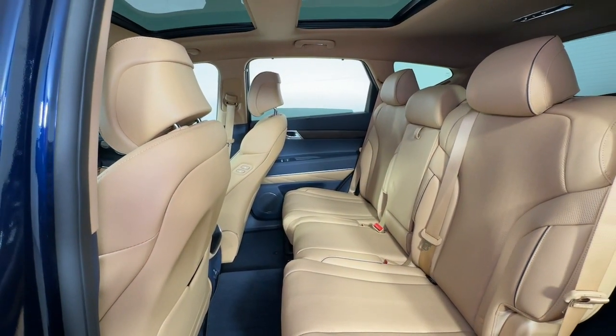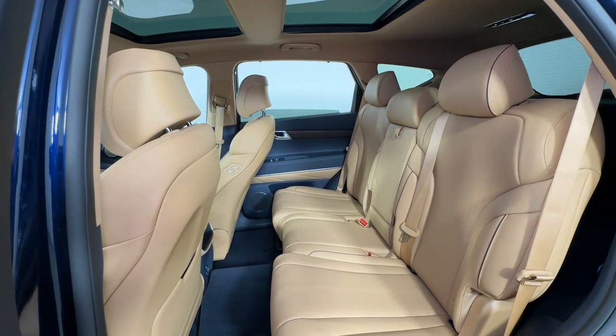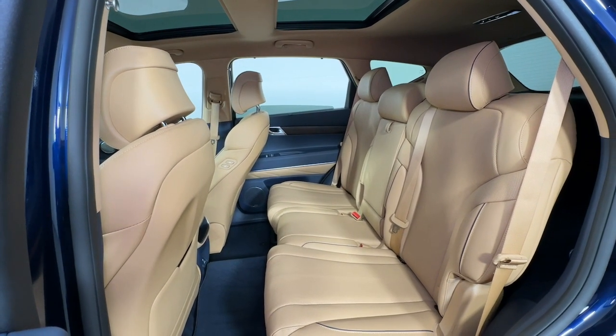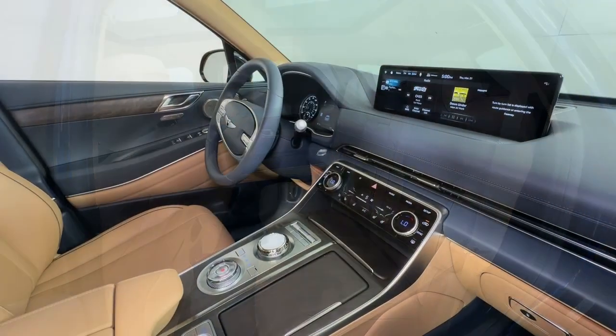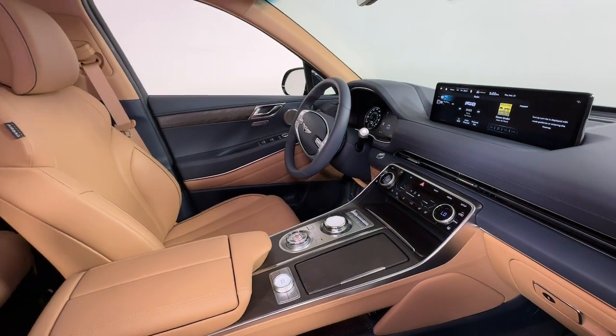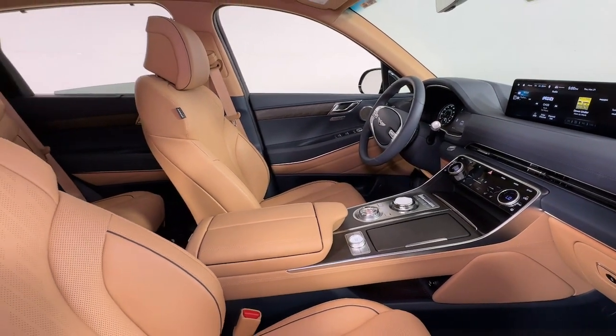Heated steering wheel, Apple CarPlay and/or Android Auto, pre-collision system, panoramic roof, navigation system, keyless entry, all-wheel drive, heated mirrors, backup camera, lane keeping assist.